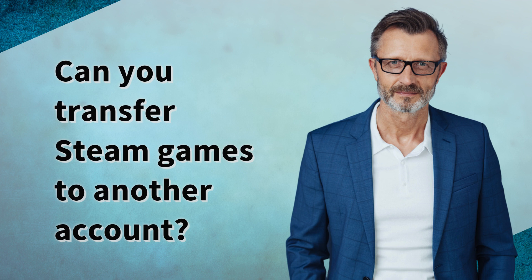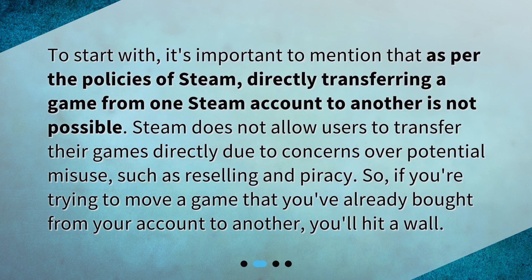Can you transfer Steam games to another account? To start with, it's important to mention that as per the policies of Steam, directly transferring a game from one Steam account to another is not possible. Steam does not allow users to transfer their games directly due to concerns over potential misuse, such as reselling and piracy. So if you're trying to move a game that you've already bought from your account to another, you'll hit a wall.